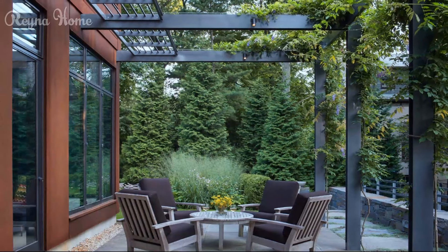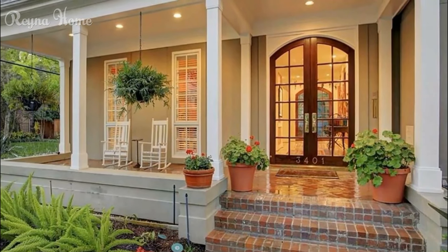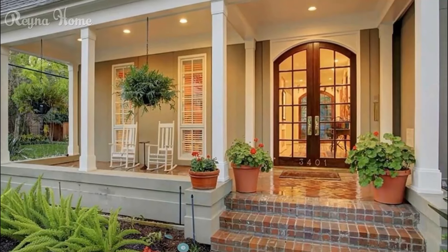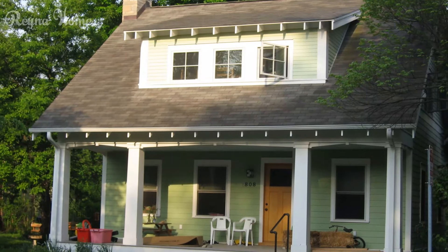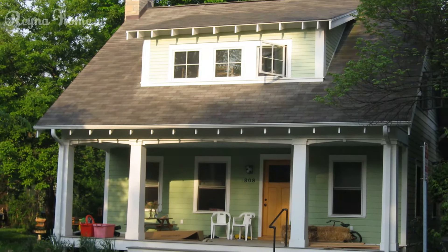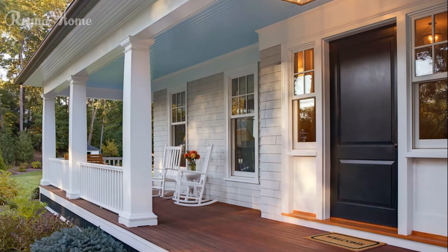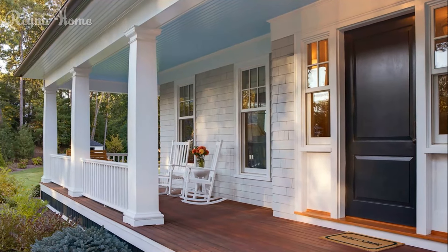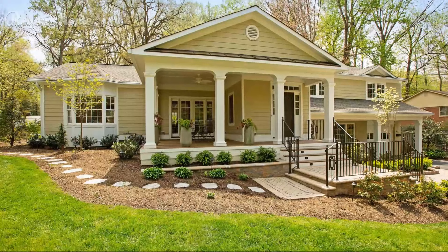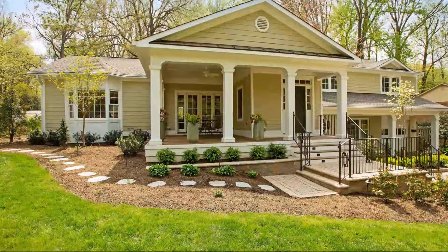A gorgeous front veranda is much more than just a place to pause before entering your home. It's an entire inviting outdoor living space that welcomes you and guests with southern hospitality and residential character. It establishes the first impressions of your home's appeal from the moment you pull in the driveway. With a multitude of veranda styles, sizes, and architectural accents to consider, you can craft a truly personalized yet functional front entry that fits your home's design aesthetic and meets your lifestyle needs. From intimate covered patios to grand wraparound porches, your veranda is the ultimate showpiece for creating a lovely arrival experience and memorable curb appeal.